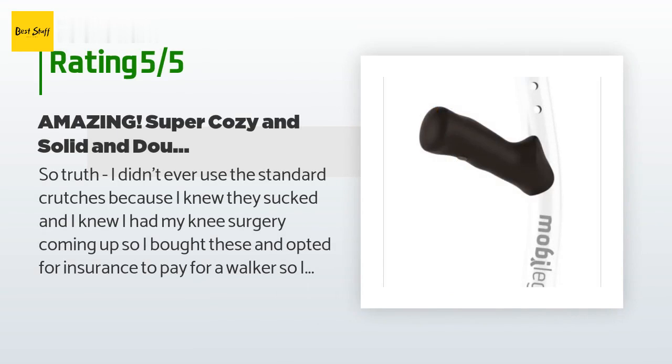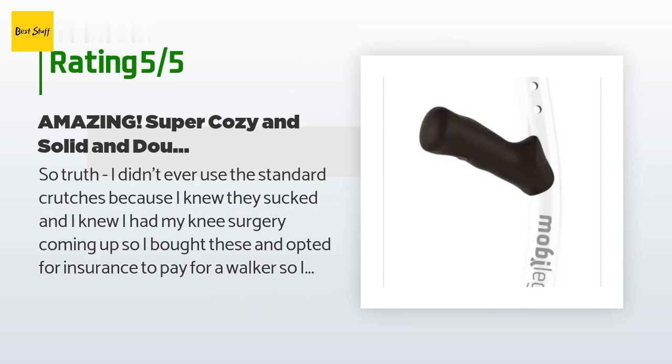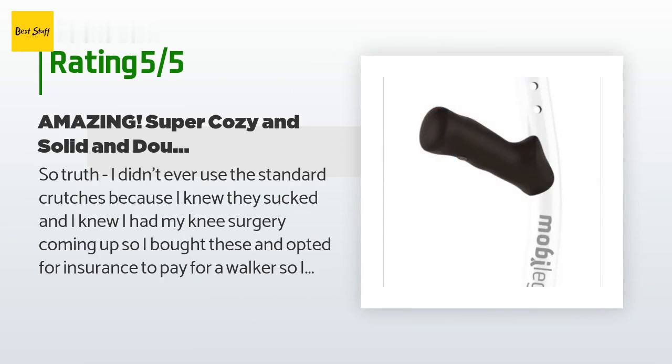A customer said: I didn't ever use standard crutches because I knew they sucked, and I had my knee surgery coming up. So I bought these and opted for insurance to pay for a walker so I could use that at home for solid stability. Not being able to walk sucks. These crutches were an absolute dream to use.